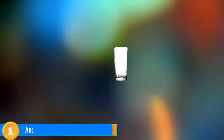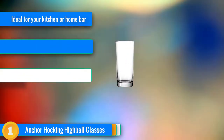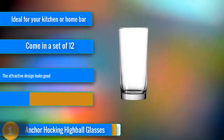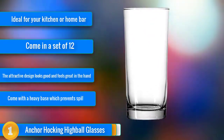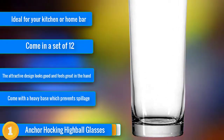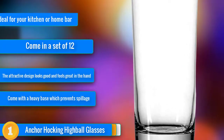Our first choice at the top of our list is the Anka Hocking Highball Drinking Heavy Base Glasses. The maker, Anka Hocking Company, is well respected for the production of high quality glassware, dinnerware, and pantry products. The heavy base glasses add a sense of class to your dinner table or bar. With this durable set, you can focus on enjoying your drink without worrying about a party guest accidentally breaking one.